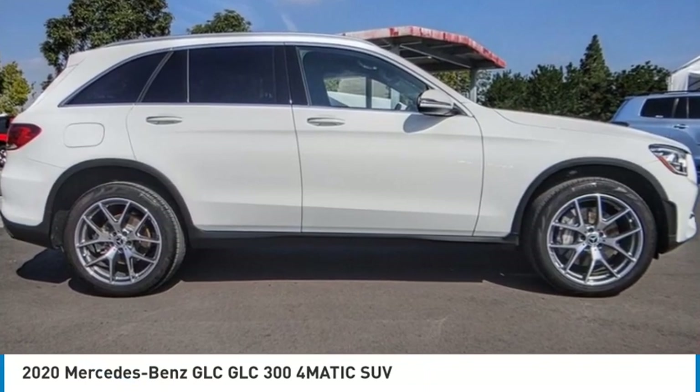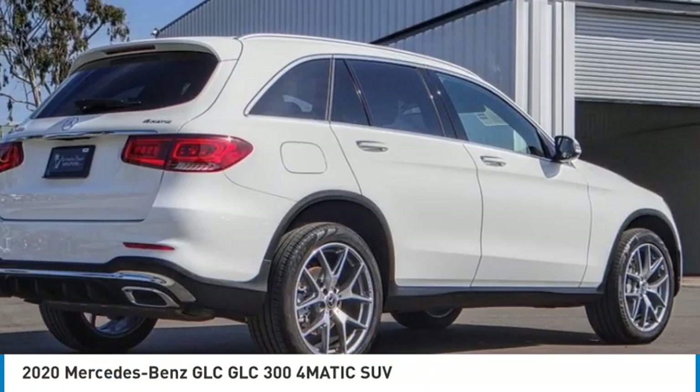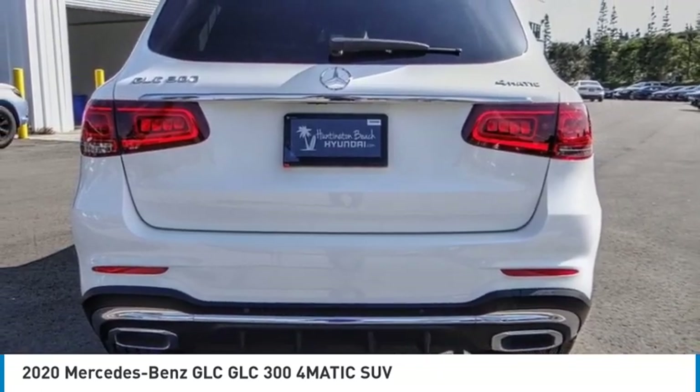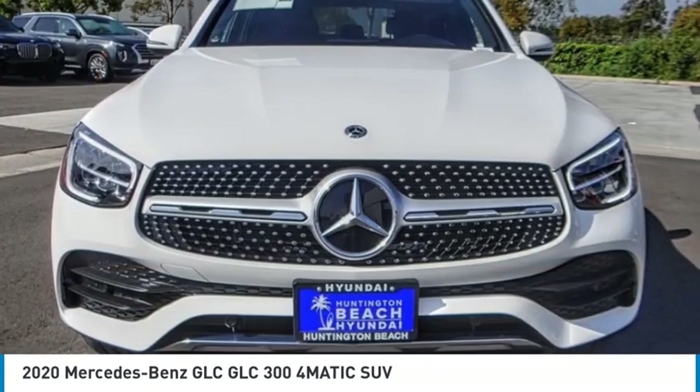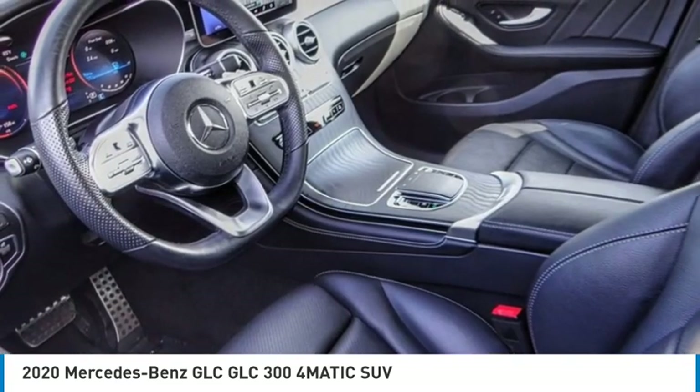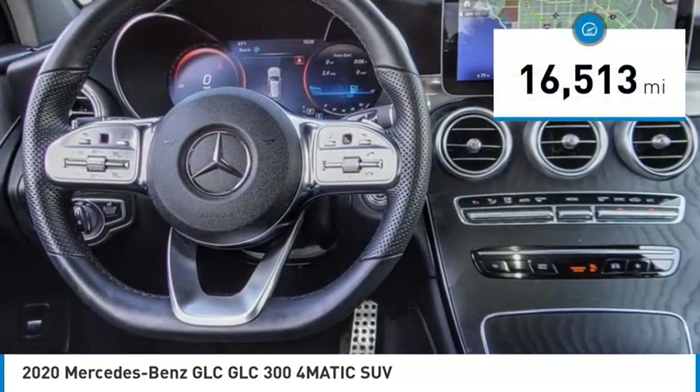Take a ride in the 2020 GLC. The Mercedes-Benz GLC sets the bar for the luxury SUV — a midsize SUV that's all lean muscle and has a roomy new cabin full of style and substance.